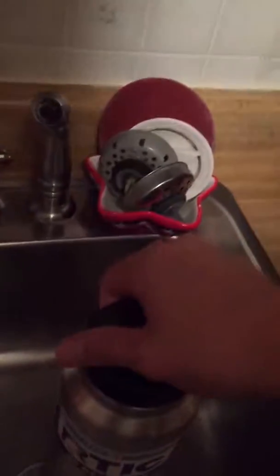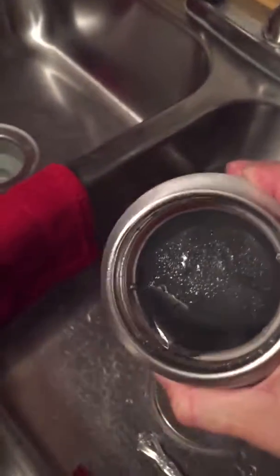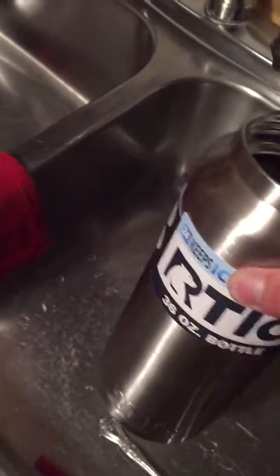It feels like there's definitely some, so let me take the lid off real quick. Alright, lid off. Let me get the light here and show you — there's a big old chunk of ice still left in there.